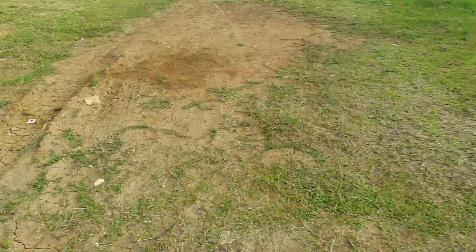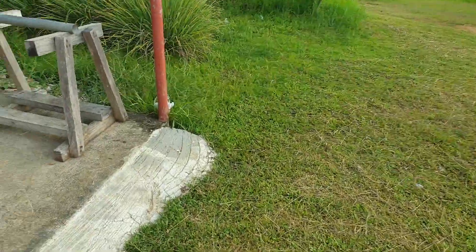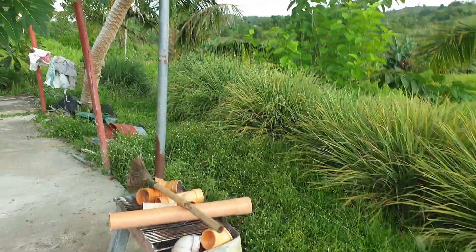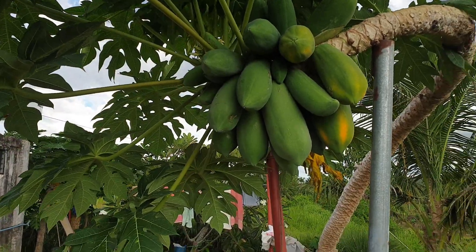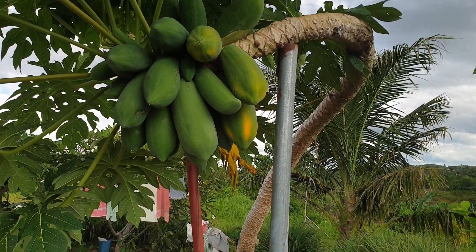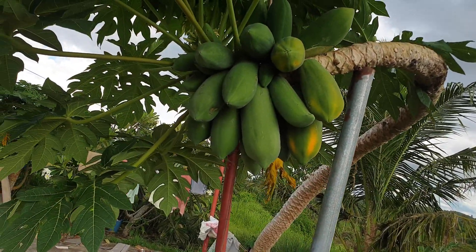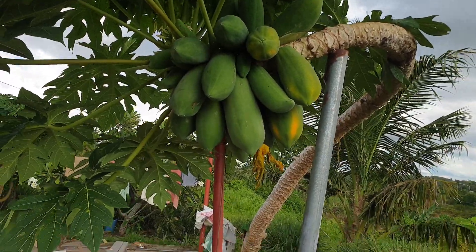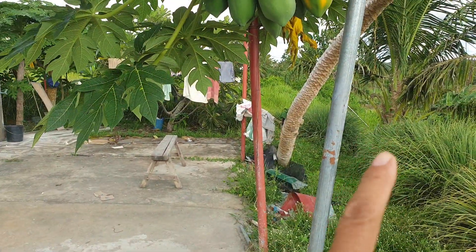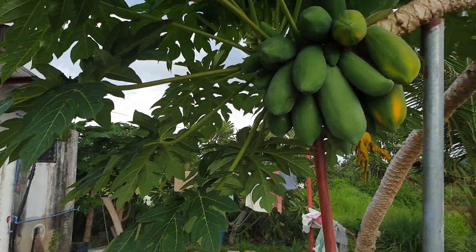Welcome again to our channel guys. I will update you on our papaya that has been damaged by Typhoon Odette. You see, it is still giving us fruit. It is going like a snake — the body is going like a snake because it has been damaged by Odette, and we just put a pole to put it up, and now it's giving us a nice fruit.